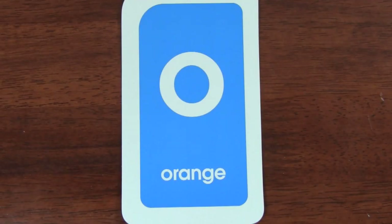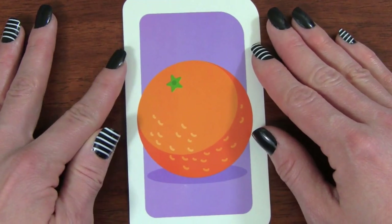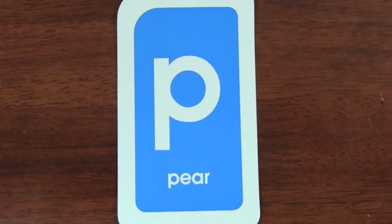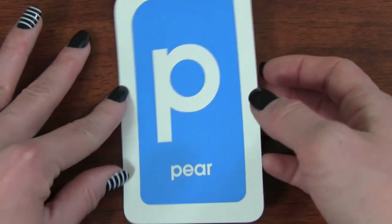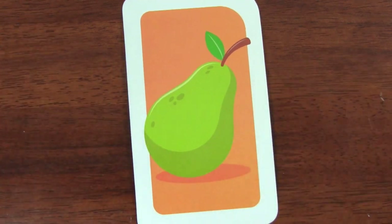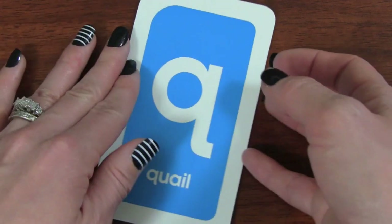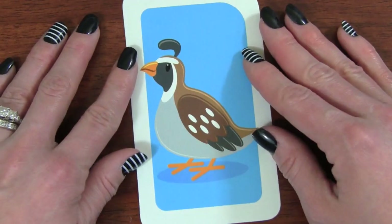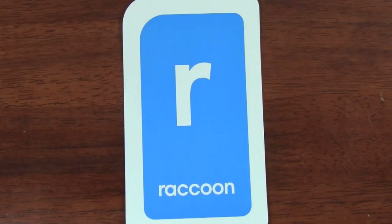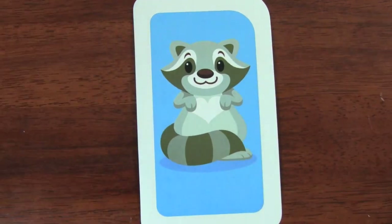O. O is for orange. P. P is for pear. Q. Q is for quail. R. R is for raccoon.